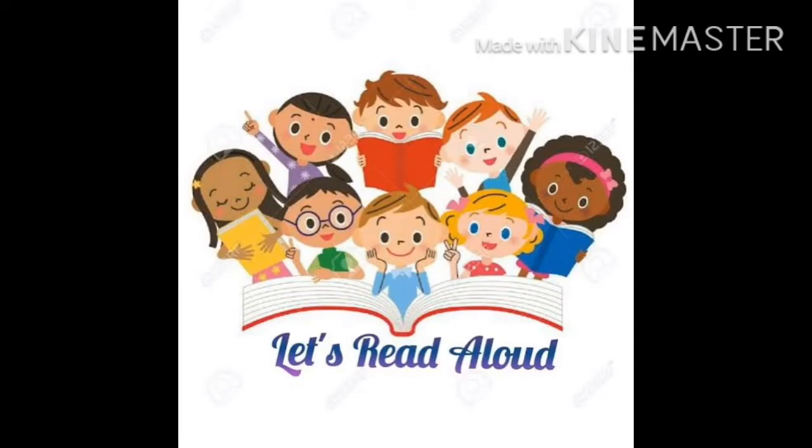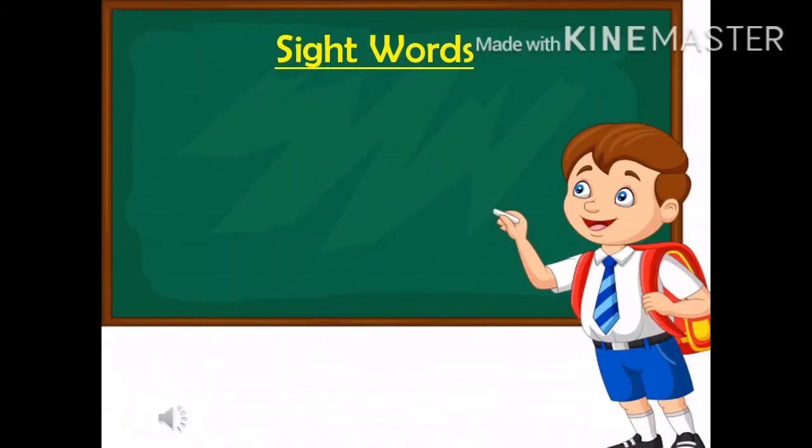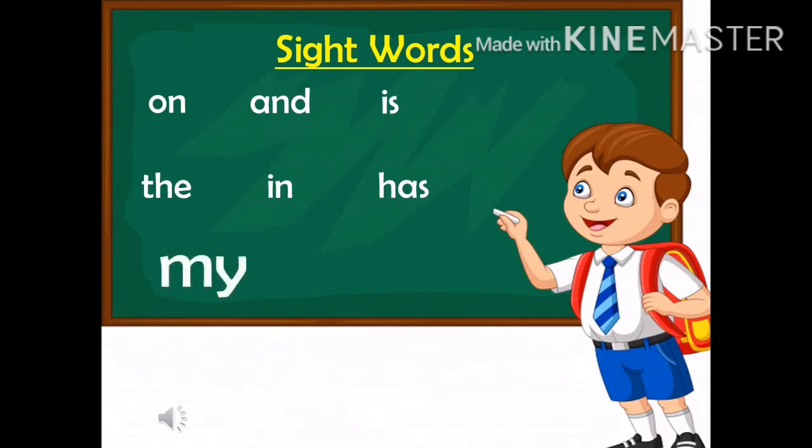Now, let's revise the old sight words. The sight words that we have already done are: on, the, and, in, is, and has. And the sight words that we did today were my and dry.